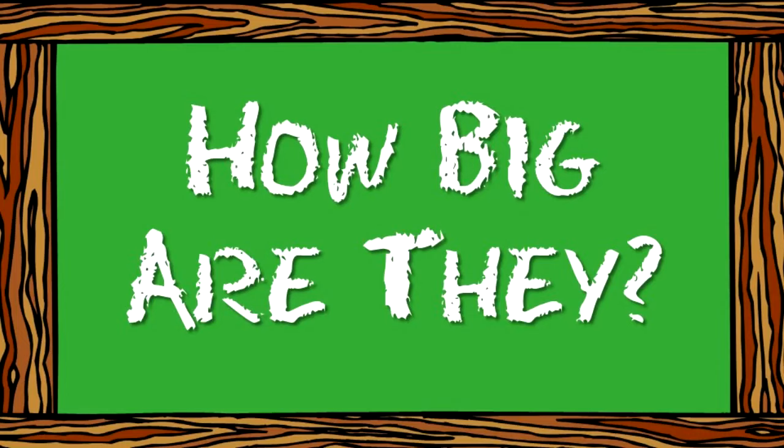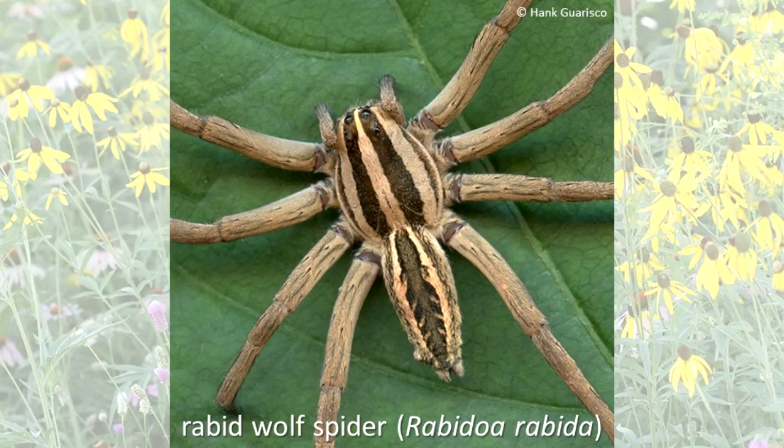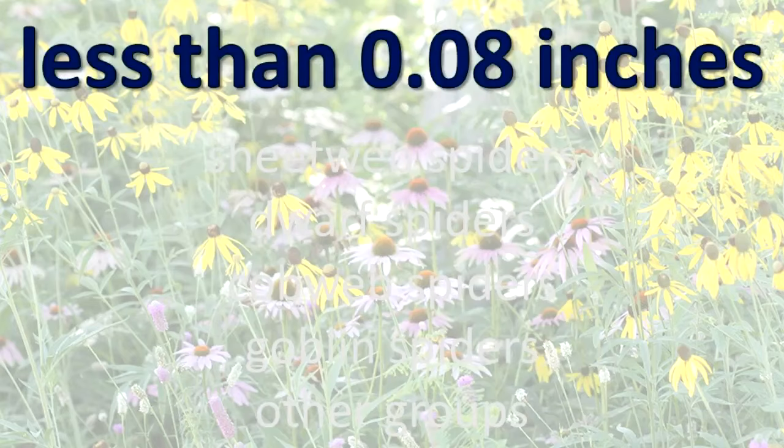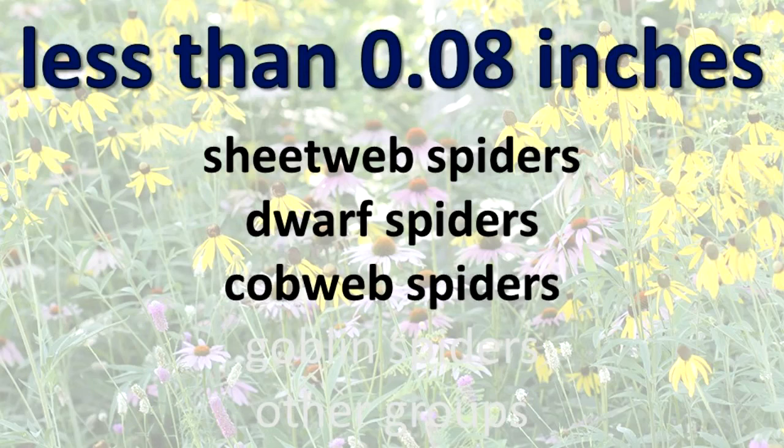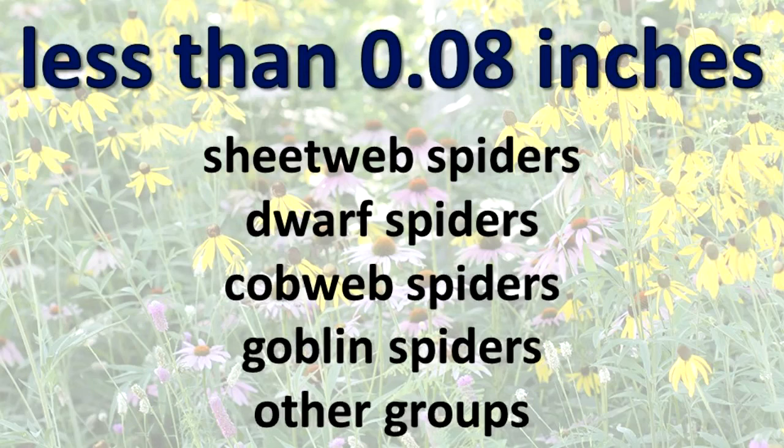How big are they? The largest native spiders in Illinois are the rabid wolf spider and the dark fishing spider. Both species have a leg span of two and a half to three inches. Many spider species in Illinois have a leg span of less than eight one-hundredths of an inch. They include members of the sheet web spiders, dwarf spiders, cobweb spiders, goblin spiders, and other groups.